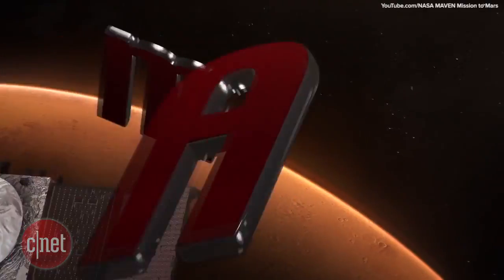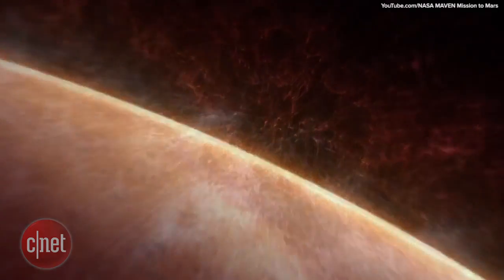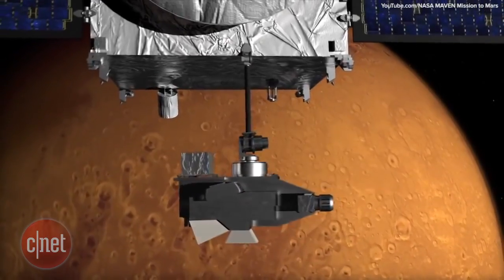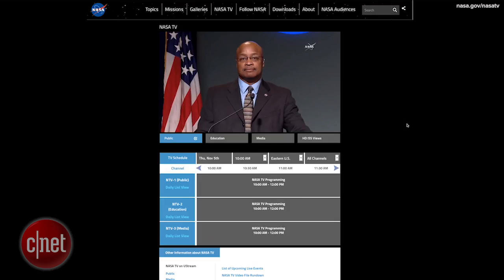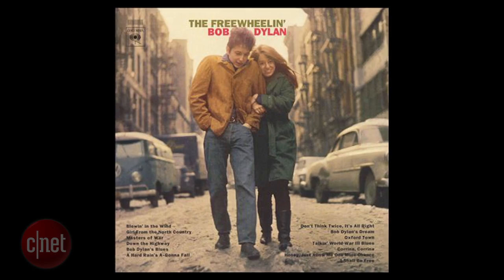NASA's newest Mars spacecraft, MAVEN, was launched in 2013 to help figure out why Mars lost its early atmosphere. It arrived at the planet and began orbiting Mars in 2014, and since then has provided NASA scientists with vast amounts of data to help crack this long-standing mystery. This morning NASA held a live press conference to explain what it believes caused Mars to be stripped of its atmosphere. To help illustrate what researchers had discovered, NASA lead scientist Michael Meyer borrowed a song lyric from Bob Dylan, stating: "The answer, my friends, is blowing in the wind."